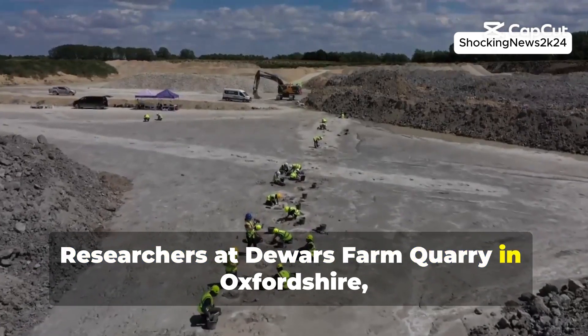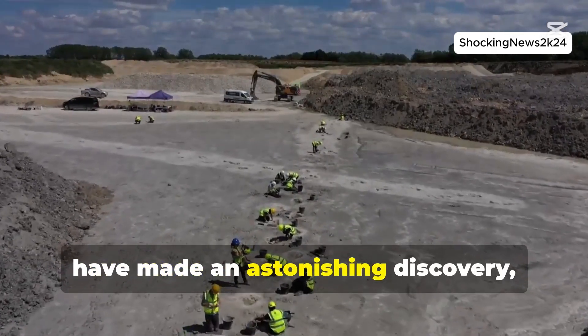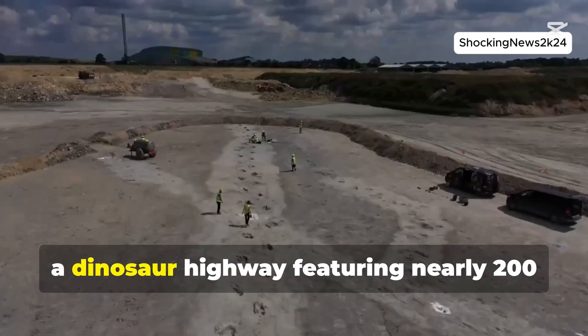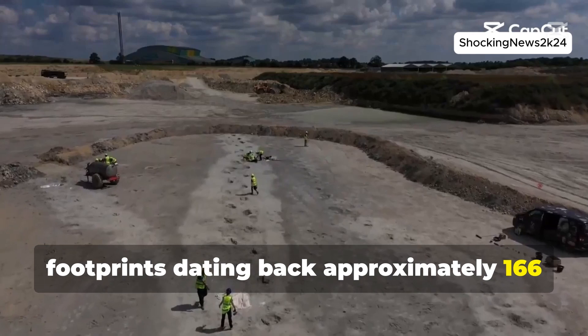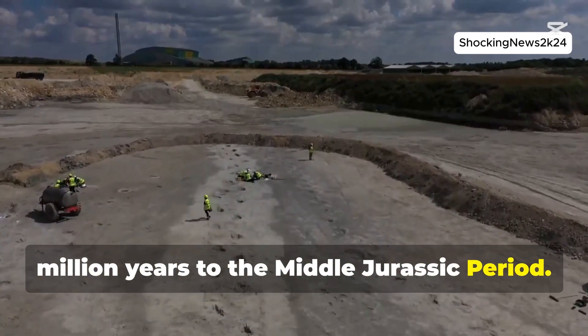Researchers at Dewar's Farm Quarry in Oxfordshire, UK have made an astonishing discovery: a dinosaur highway featuring nearly 200 footprints dating back approximately 166 million years to the middle Jurassic period.